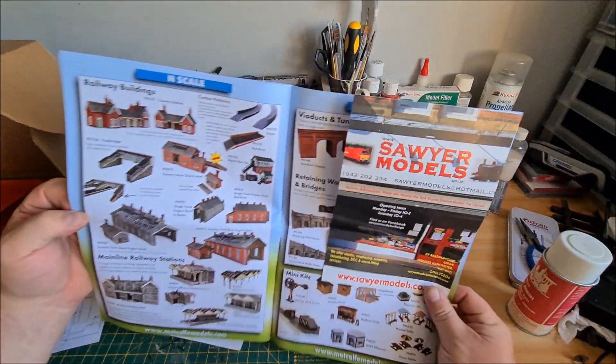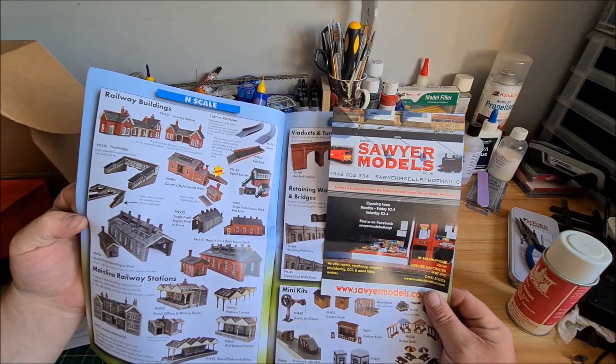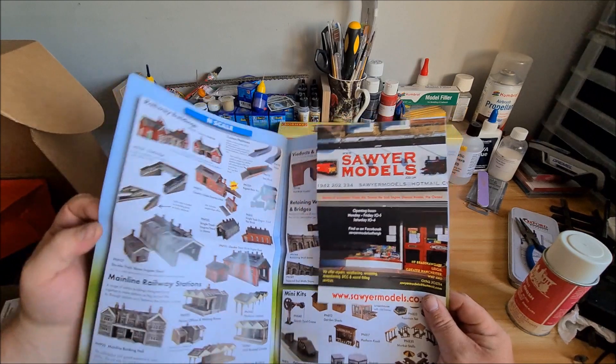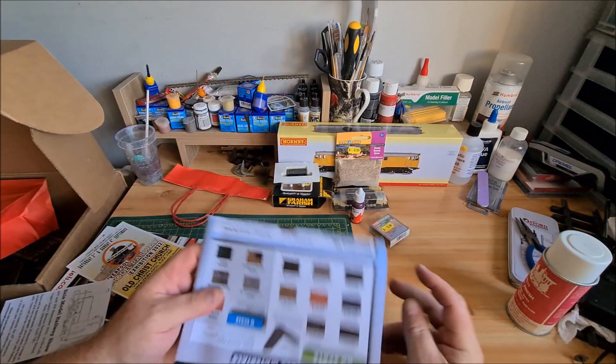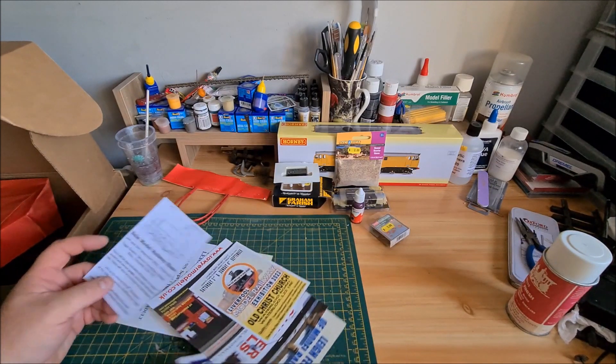So this is the shop I got it from — Sawyer Models, in Lee. If you're around the area, go and pay them a visit. It's great to help your local model shop — or any model shop — keep them in business.